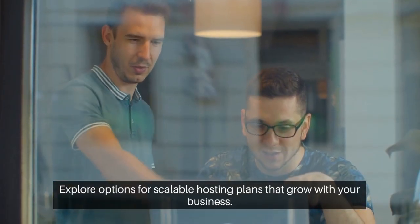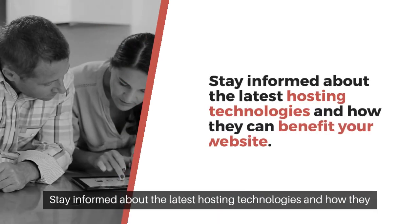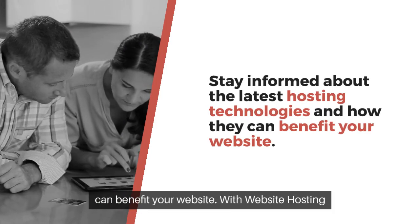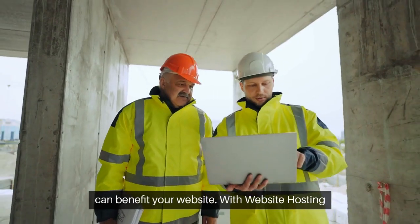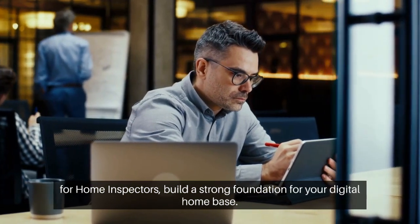Explore options for scalable hosting plans that grow with your business. Stay informed about the latest hosting technologies and how they can benefit your website. With website hosting for home inspectors, build a strong foundation for your digital home base.